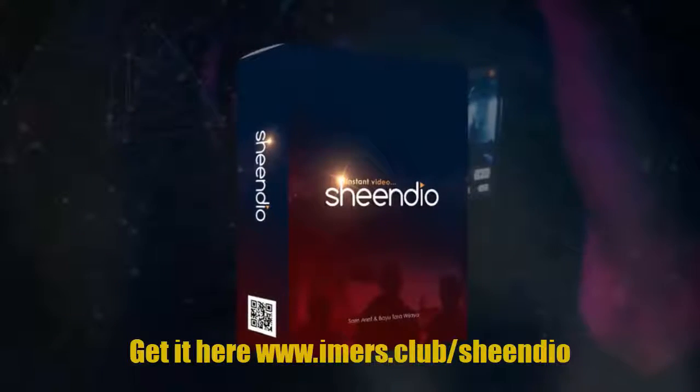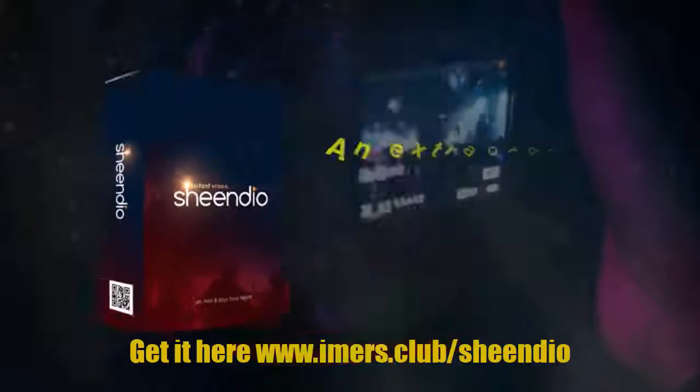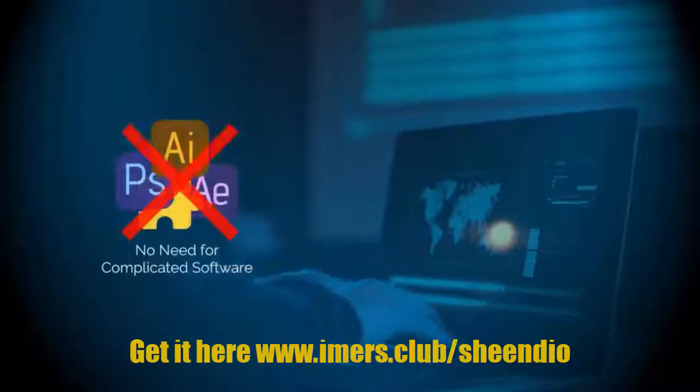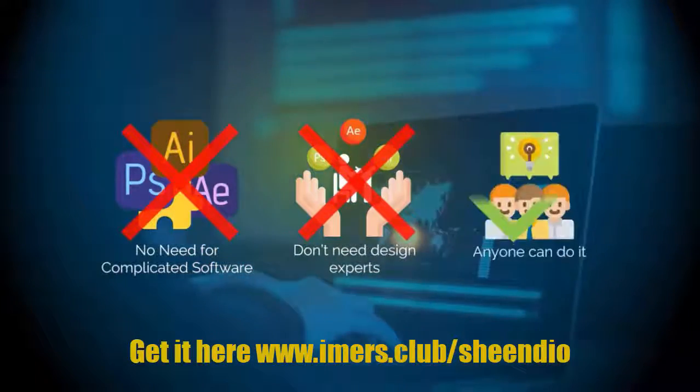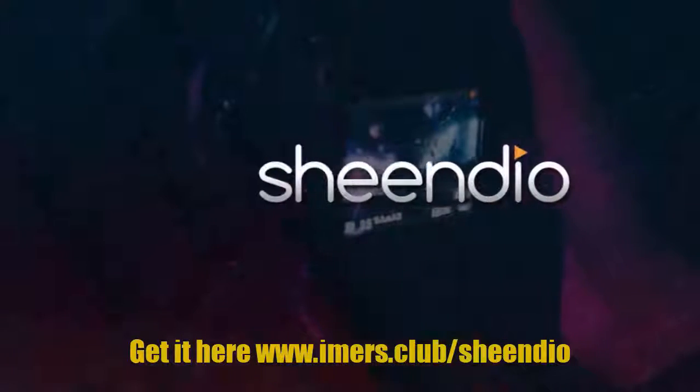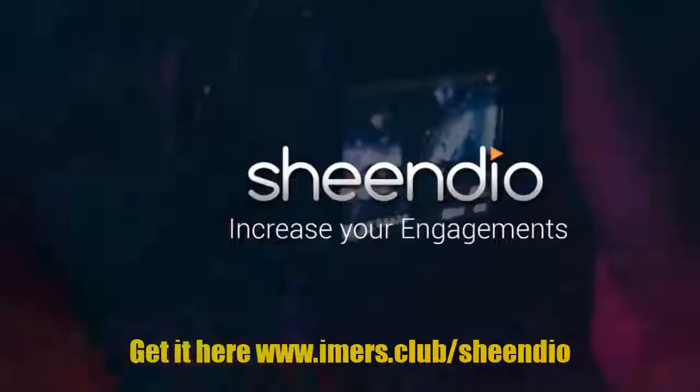Introducing Sheendio — an extraordinary breakthrough in creating animated video. No need for complicated software, you do not need design experts, anyone can do it. Everything is only done using PowerPoint. Sheendio allows you to dramatically increase your engagements.